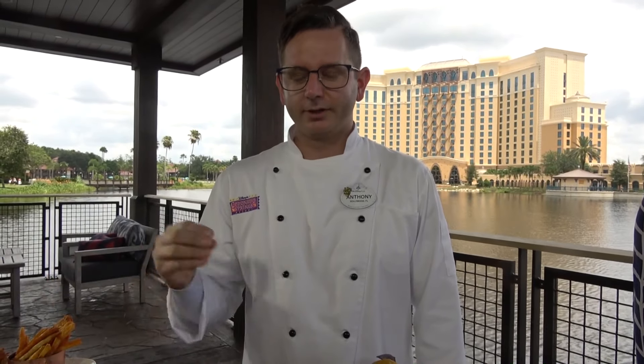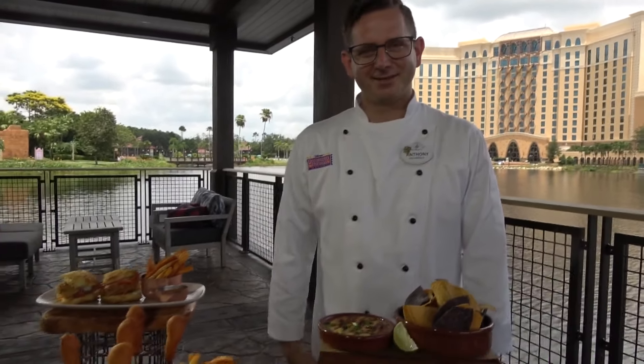All of our dishes pair really well with our house-made sangrias, and our proprietor Athena is going to walk us through one. Thank you very much. How are you, Athena? I'm wonderful, thank you so much for joining us today. We're so excited to have you showcase our sangria collection. We've been open for a few weeks — we had a soft opening in early June — and our guests have told us they love our sangria, so I'm excited to show you our offerings.